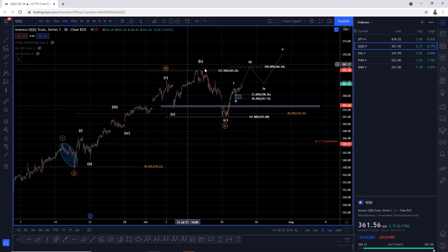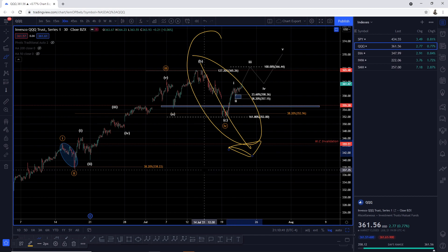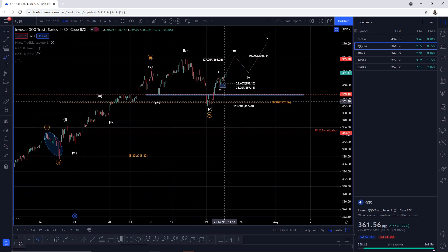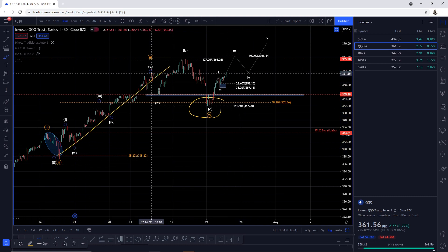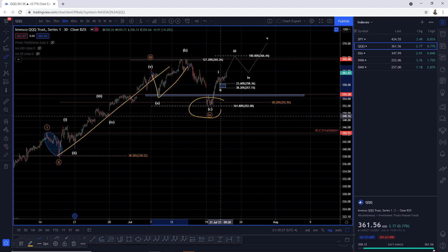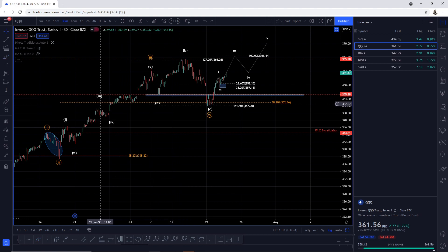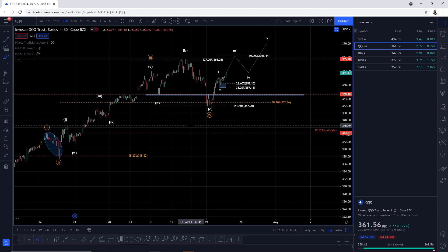After we rejected that zone, people were panicking — 'Oh my god, we are going down to pre-COVID lows.' But Elliott Wave had our back. We were anticipating a support area between the 38.2 retracement of this advance and the 1.618 of A versus B. That gave us a solid support. That level was also coincidentally in confluence with the zone of clustering of price action.